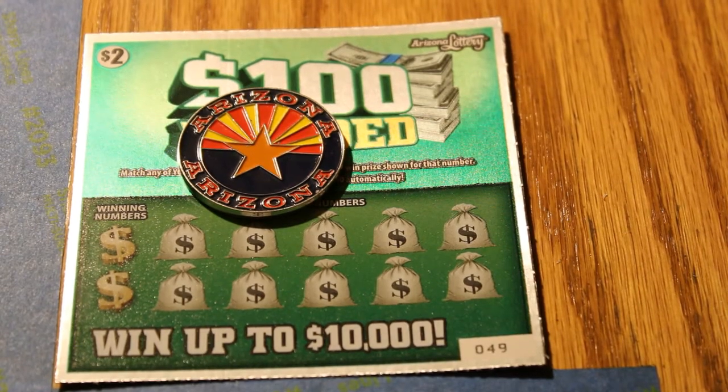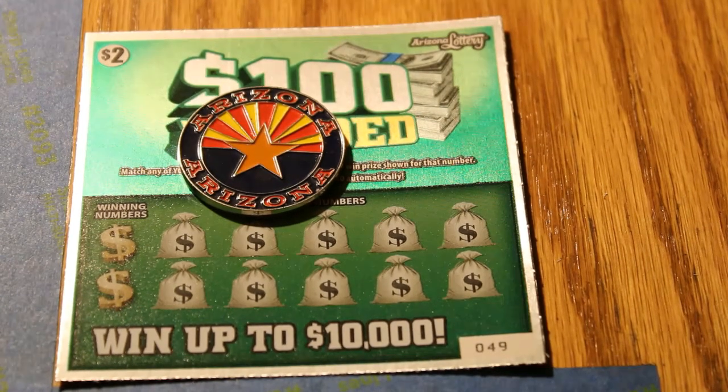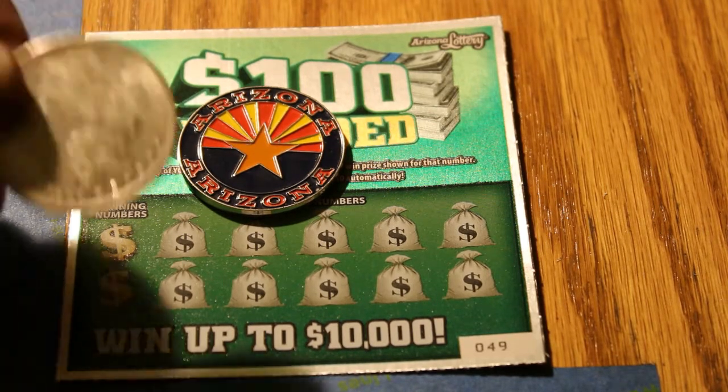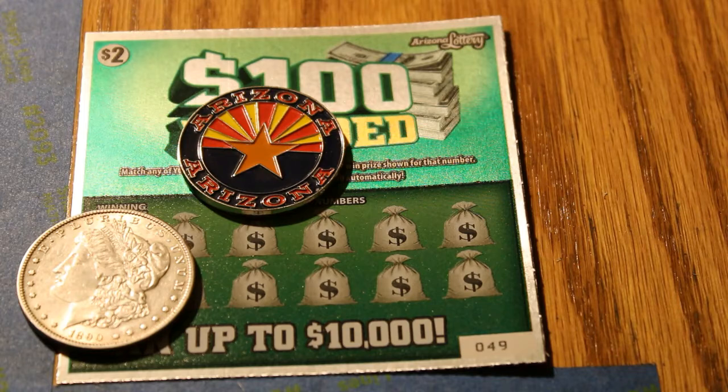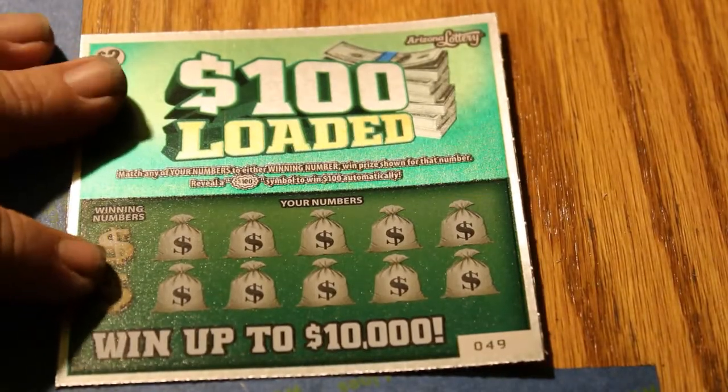Hello, YouTube. AZ Scratchers here with Part 7 of the 100 Loaded Book. We are now on ticket 49 through 35. I have actually been rather optimistic about this next batch. And if you saw Part 6, you'll understand why. You'll just have to go see that one for yourself if you're jumping around. The coin of the day will be the 1890 New Orleans Mint Morgan Dollar. Without further ado, let's see what we can do here.